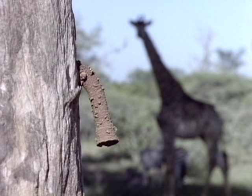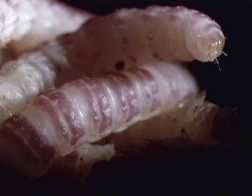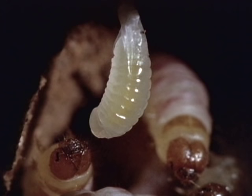When she's finished building, she stocks her nest with live caterpillars that she has paralyzed with a sting. She has already crammed about 20 caterpillars into each of five cells in her nest, and in every single cell she has laid a single egg, suspended from the roof by a fine thread. In one of these cells, a wasp larva is wriggling out of its egg case.